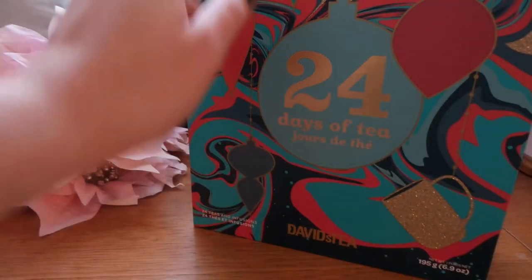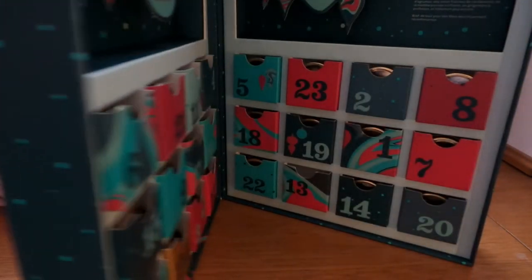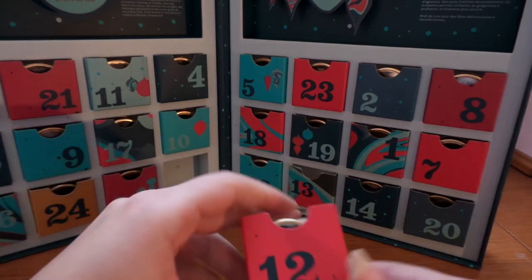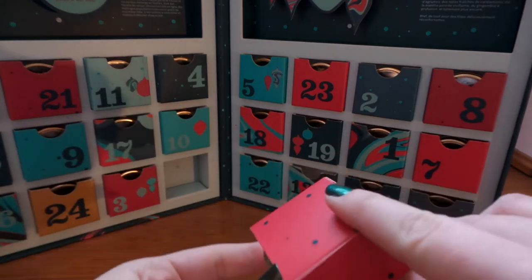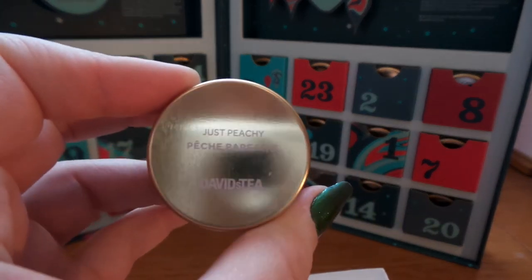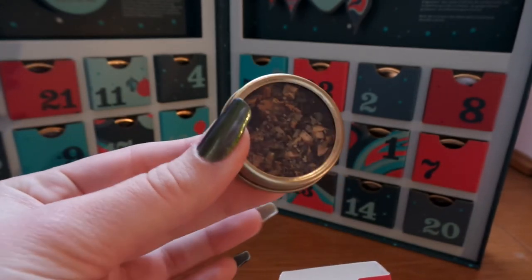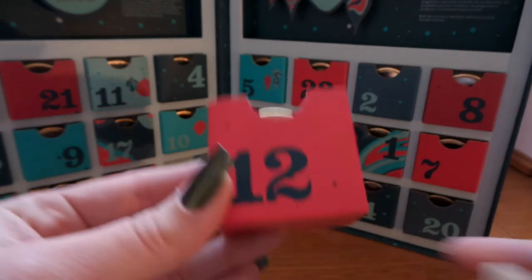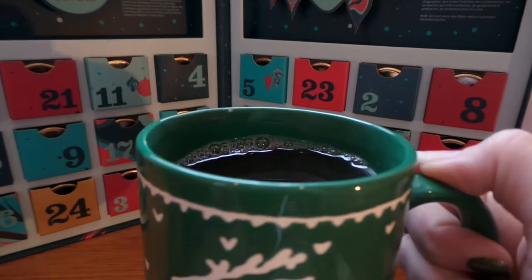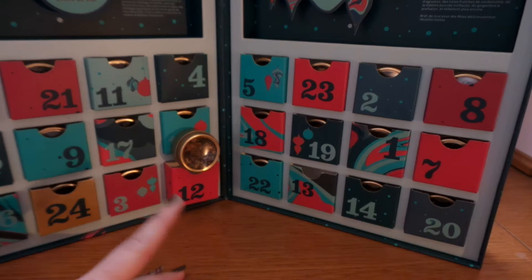Hello everybody, it's me and a very happy Vlogmas Day 12. Let's see what tea we have in store for today, shall we? So here we have Day 12, and today's tea is Just Peachy, or Peach Parfait. I am excited to try this because I love a good peachy tea. So here we have Just Peachy, and it is a herbal infusion, so let's try it.